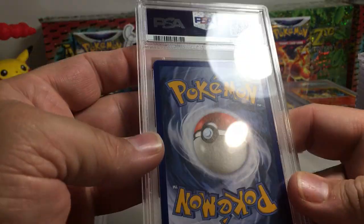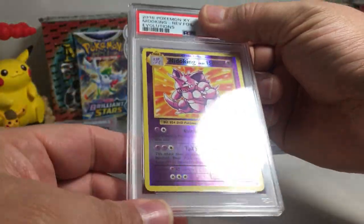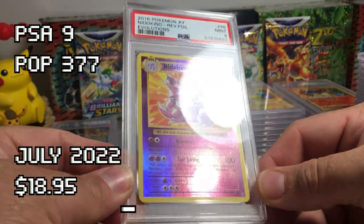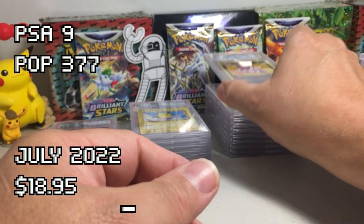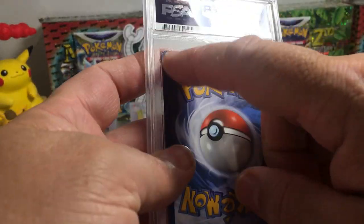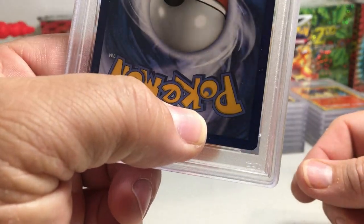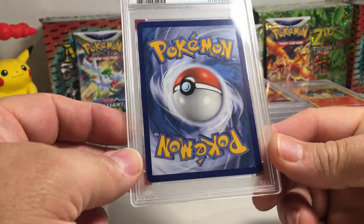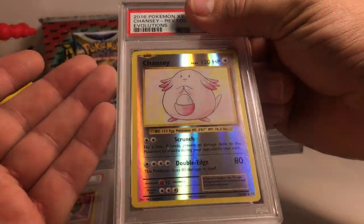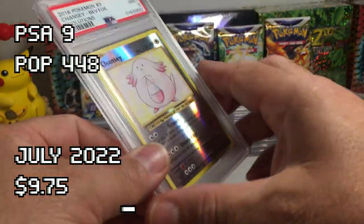This one looks really good on the back — maybe a little tiny white dot there. Nidoking, back to Evolutions reverse holos. That looks like a ten or nine. They are really not wanting to give out PSA tens on the Evolutions stuff — I've noticed that through some of these orders. The corners don't have whitening but don't seem to have a real smooth cut — looks a little chunky. Chansey — I'm guessing a nine. Yep, PSA nine. Nidoking also got a nine.